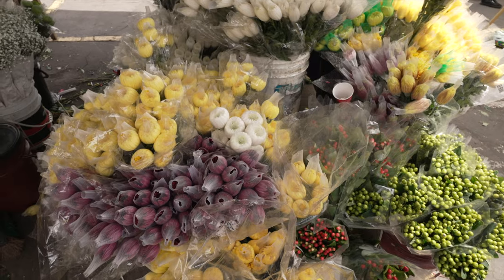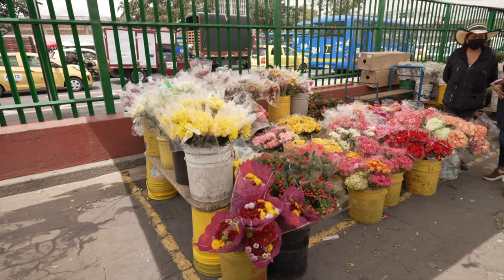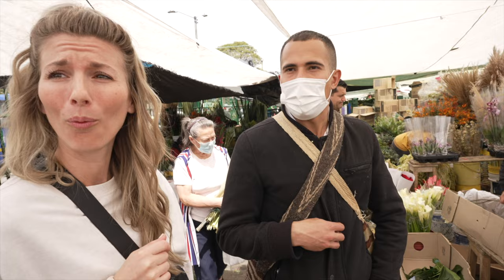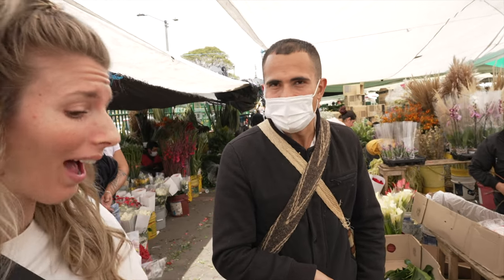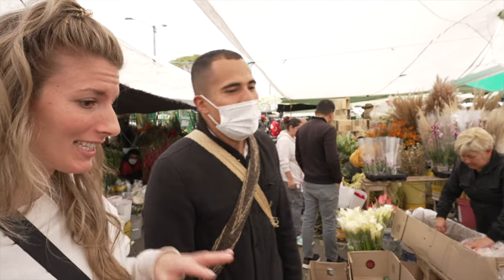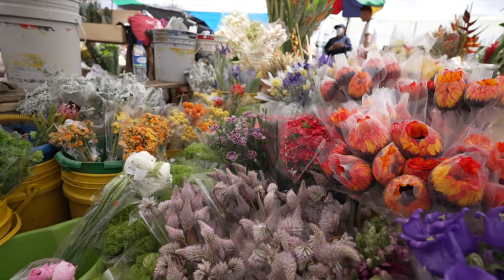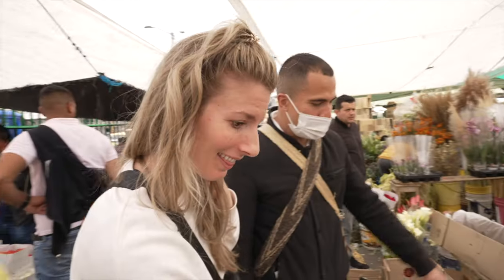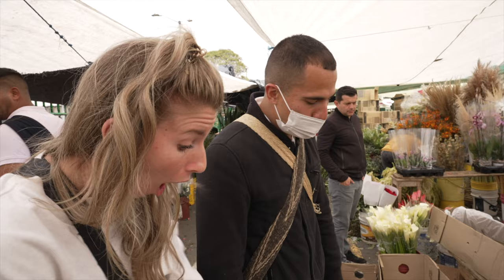Colombia is number one in diversity of orchids in the world — we have around 5,200 different species of orchids and about 1,500 of them are endemic to Colombia, meaning only found and grown here. This stall has a lot of unique flowers I haven't seen before — including tiny pineapples from bromeliads, and flowers from South Africa.